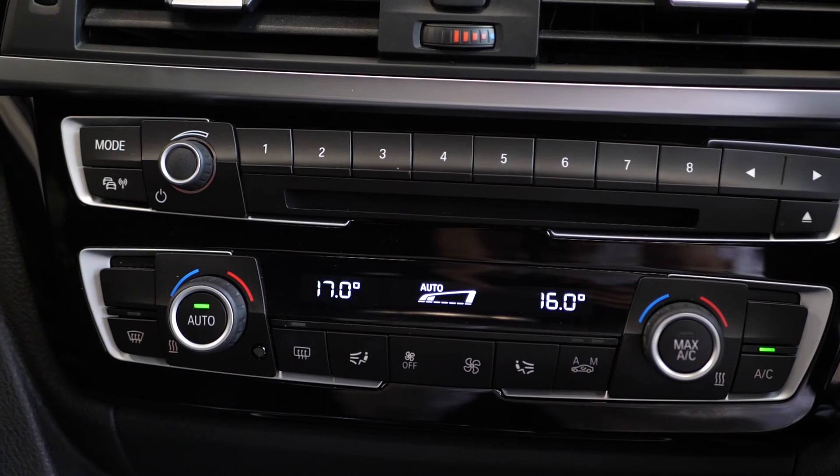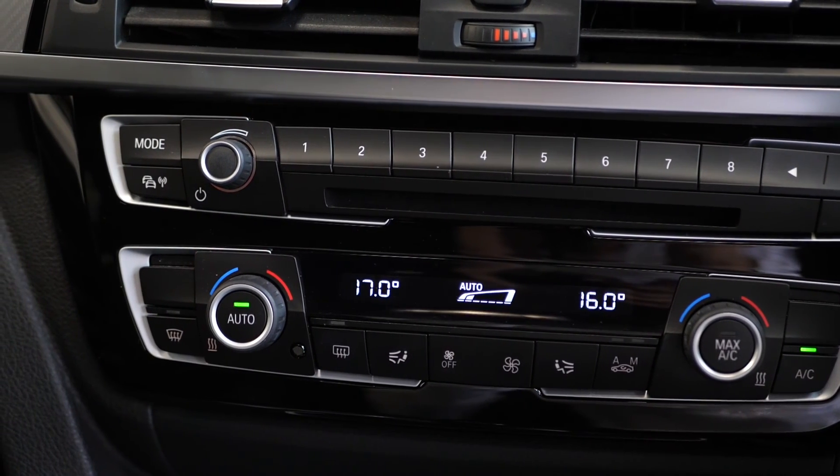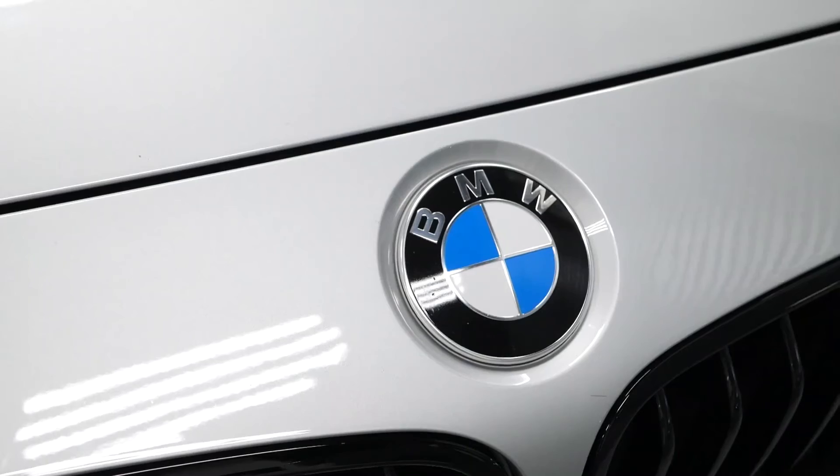If you'd like any more information about this 320i M Sport Shadow Edition, please don't hesitate to contact one of our sales team through the number at the end, or enquire via our website.